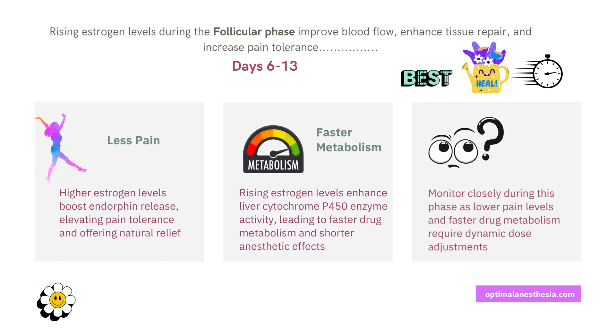Did you know that the follicular phase — those days right after menstruation — might actually be the best time for surgery? During the follicular phase, estrogen levels rise steadily. This hormone improves blood flow, boosts tissue repair, and raises the natural pain threshold. It's like the body's way of saying it's in healing mode. Follicle-stimulating hormone, or FSH, also steps in, helping the ovaries mature the follicles.